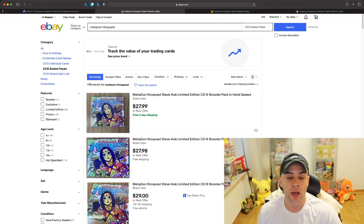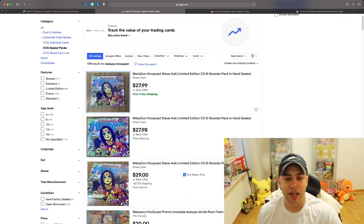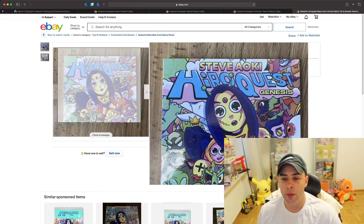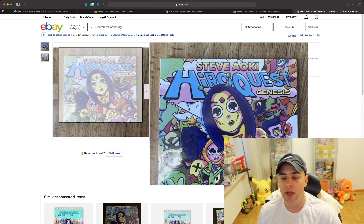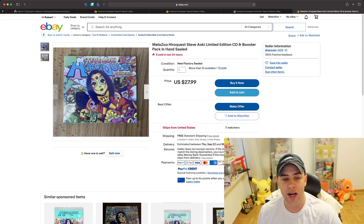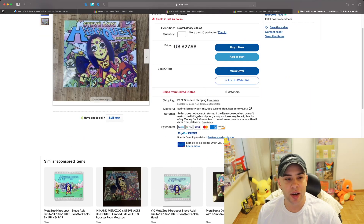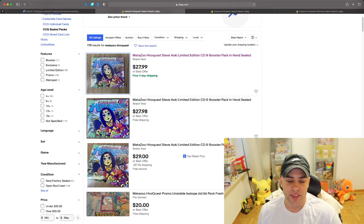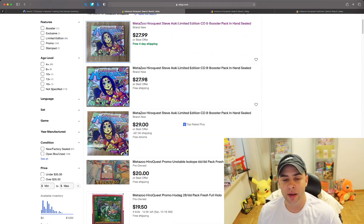This is what the album looks like. We talk about a bunch of different TCGs on this channel, but right here this is the Steve Aoki Hero Quest Genesis album — really cool artwork, I love this, it was a great concept. You can see a lot of people are selling this right now around $27 to $29, and you can get free shipping at $27.98.